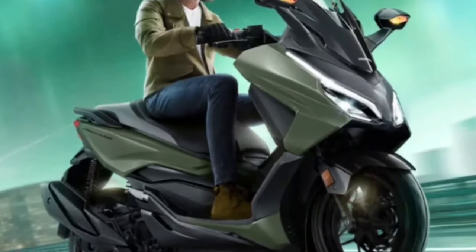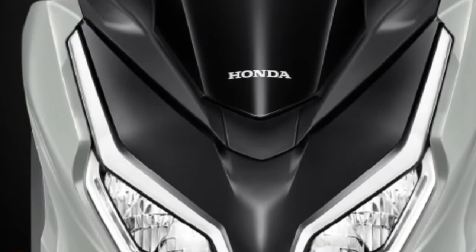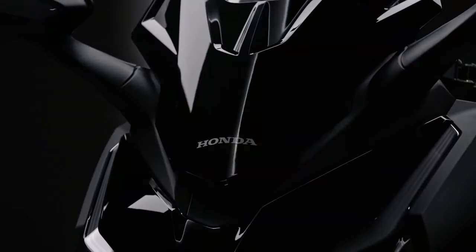From the moment you lay eyes on the 2025 Forza, its sleek, aerodynamic lines and modern design elements are immediately striking. The scooter features a redesigned front fairing that enhances its aerodynamic profile, contributing to better fuel efficiency and a smoother ride.